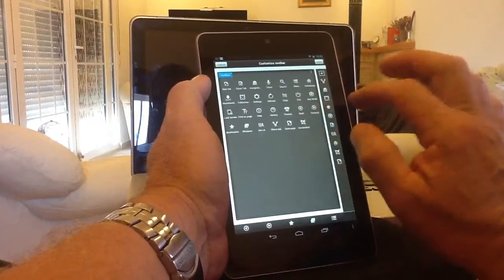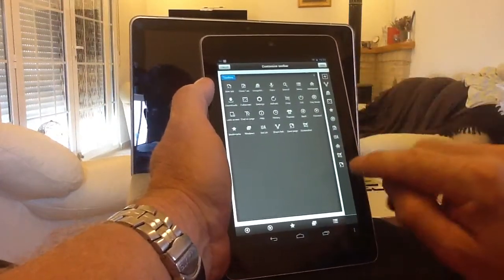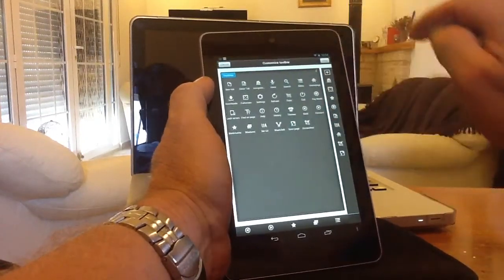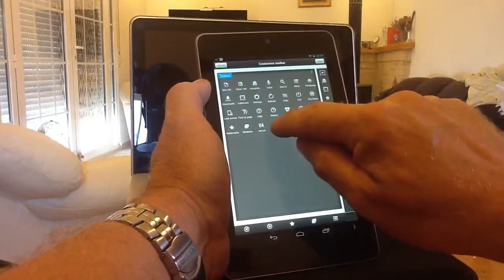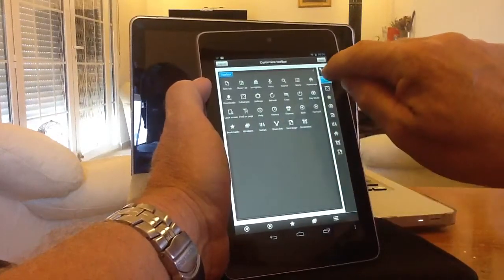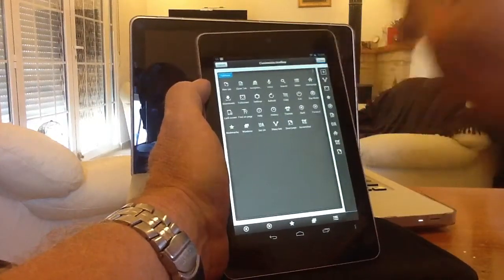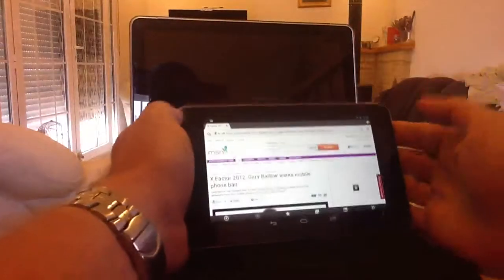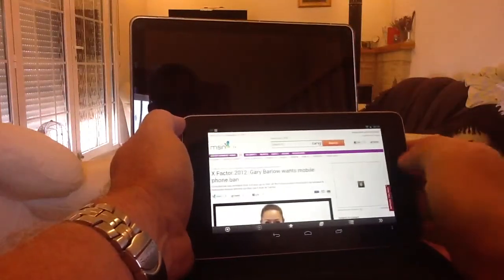To add or take away anything from your sidebar: to get rid of something, hold it and drag it to the bin at the top of the page and it'll disappear. To put it back, hold it and drag it to the plus symbol at the top, then click save, and it'll save into the sidebar. It's quickly accessible in both landscape and portrait mode.